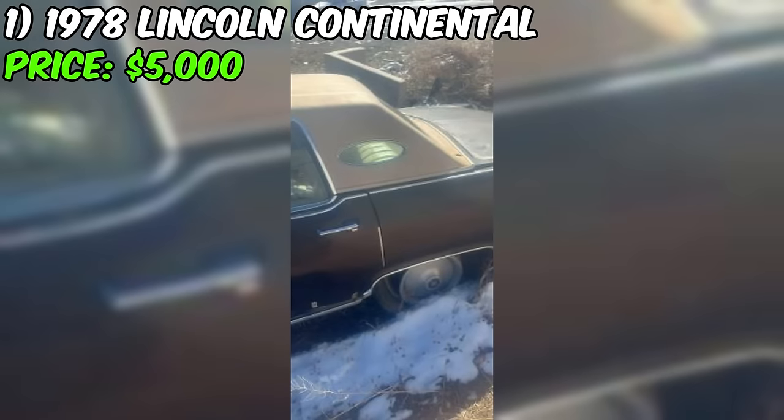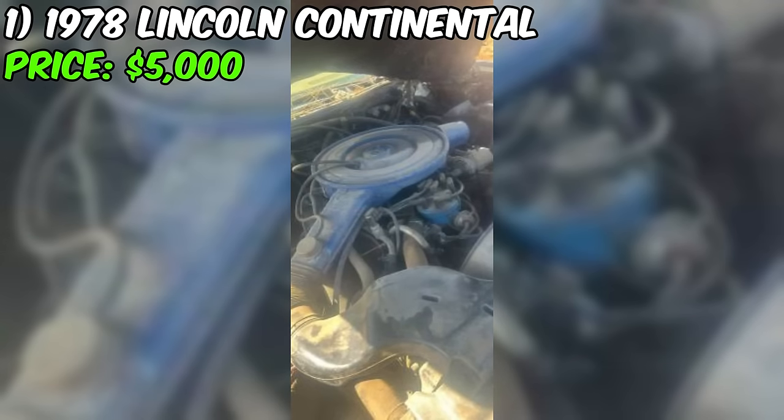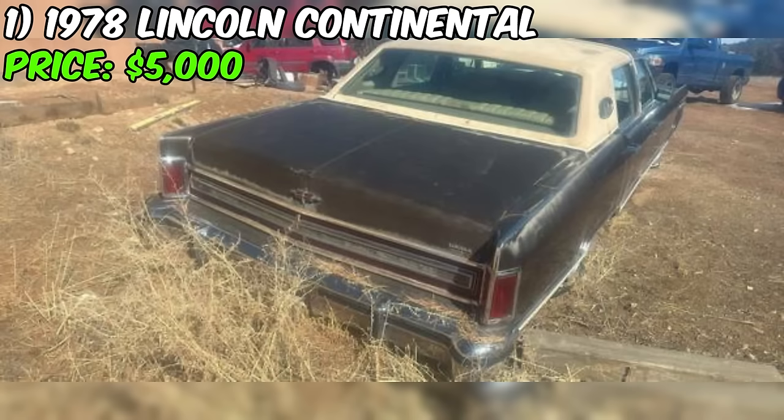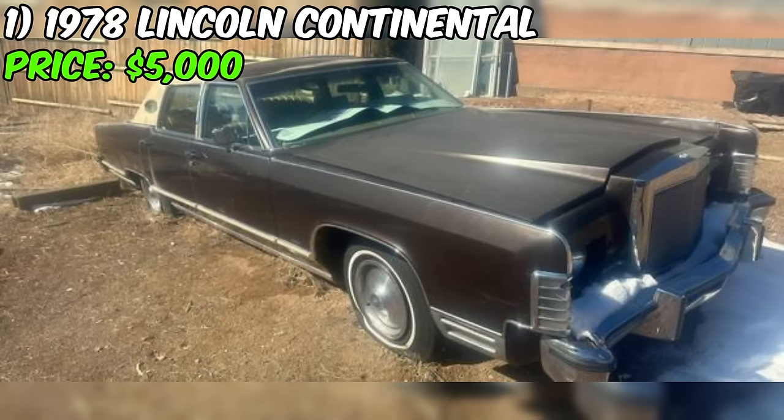The seller describes the car as being in good condition, a term that often leaves room for interpretation. It's crucial to scrutinize the details provided to get a clearer picture. The 460 V8 Ford engine promises a powerful ride, and with only 60,000 original miles on the odometer, there's potential for many more memories to be made.